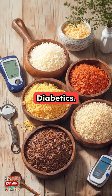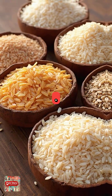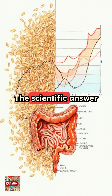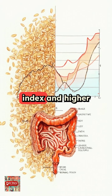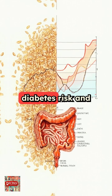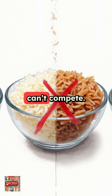The four best rice in the world for diabetics. All these rice are brown. The scientific answer is lower glycemic index and higher fiber. These whole grains, brown rice, help reduce diabetes risk and support better digestion. White rice just can't compete.